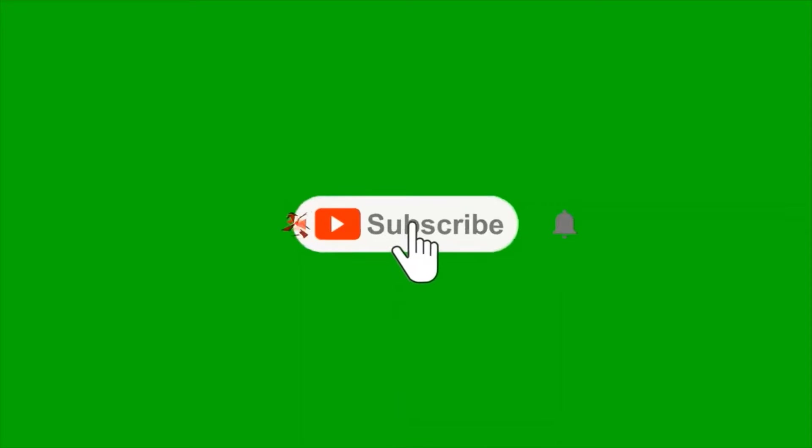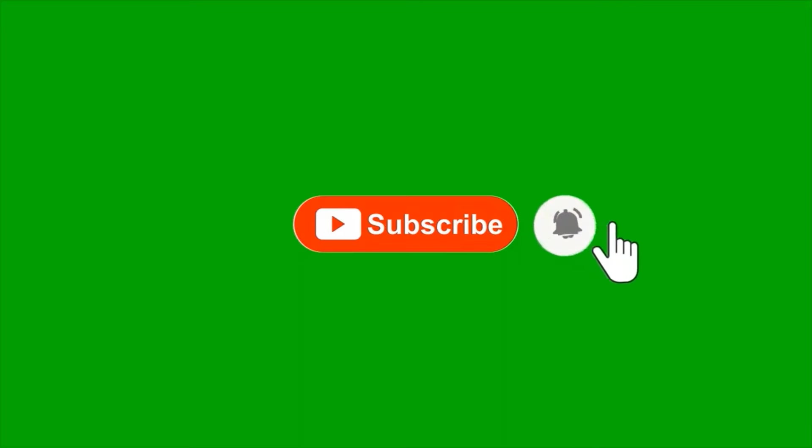Don't forget to like this video, hit the subscribe button and the bell button to get notified when we upload a new video.